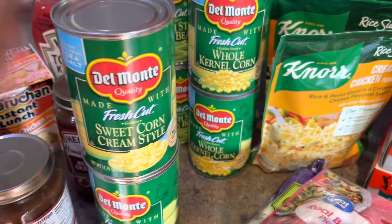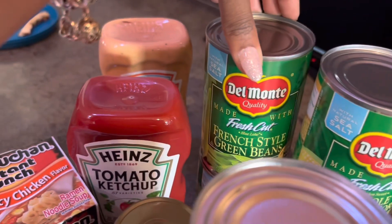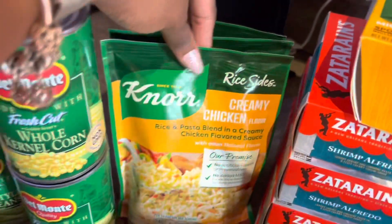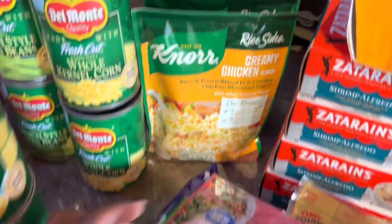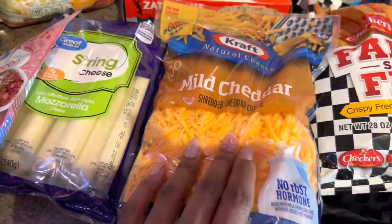We got two things of sweet cream-style corn and then two cans of whole kernel corn, and two cans of French-style green beans. Then we got three things of rice — two chicken flavor and one creamy chicken. Got some bacon bits, string cheese, mild cheddar, and peas.